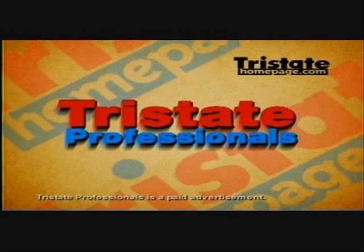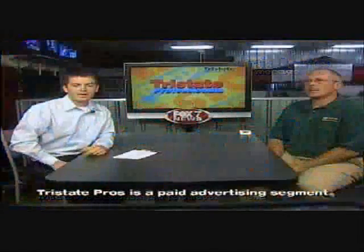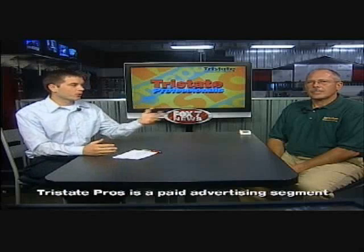From around the Tri-State, online and on the air, this is Tri-State Professionals. Hey everybody, welcome to another segment of Tri-State Professionals. Today I'm here with Charlie McMahon from McMahon Exterminating. How are you doing, Charlie?